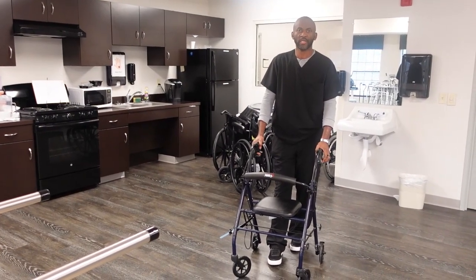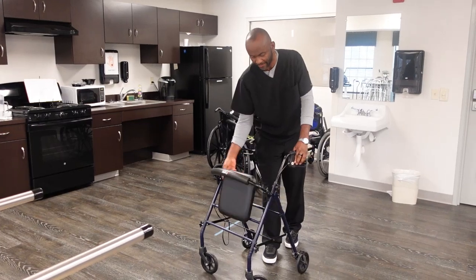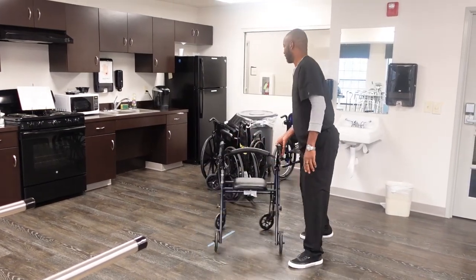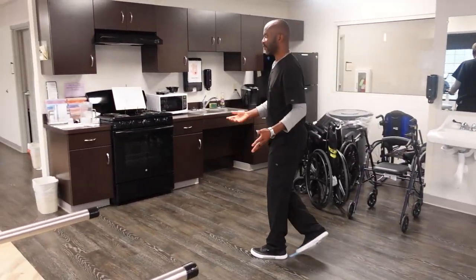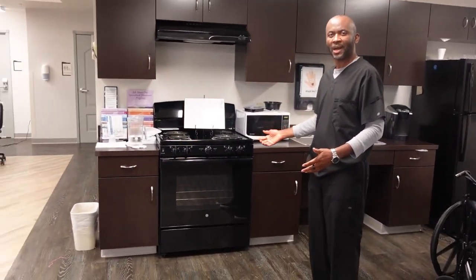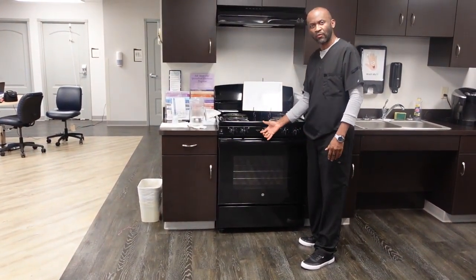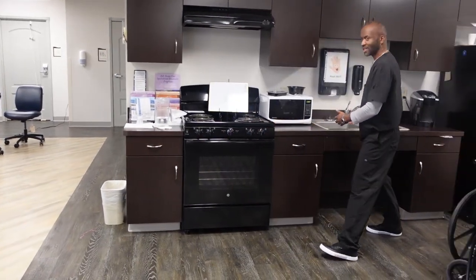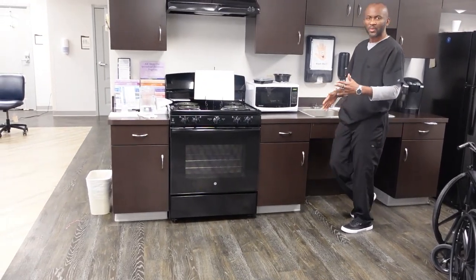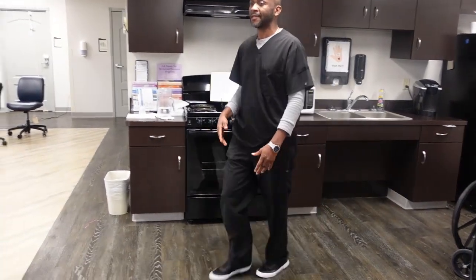This walker normally has a bag underneath for the patient to put things in for themselves. Also, for patients going back home, we normally teach them how to cook — we bring them here, teach them how to put the stove on, how to turn the stove off, how to wash the dishes, put the water on and off. Occupational therapy is the one that normally works with the patient on those activities.